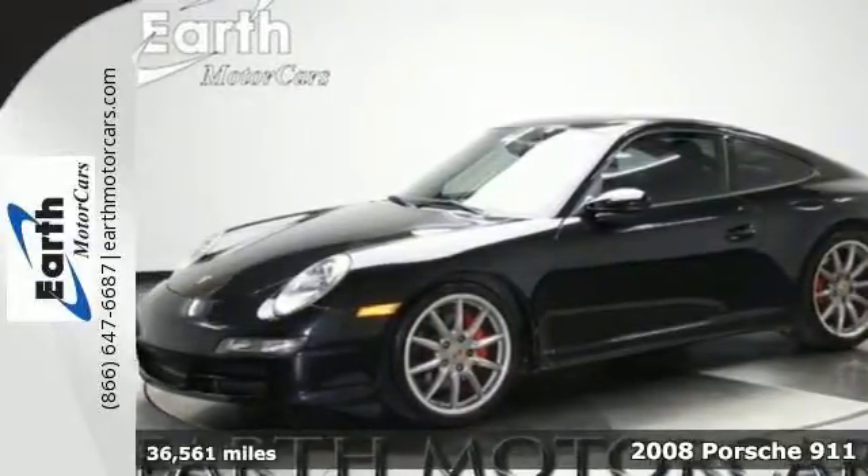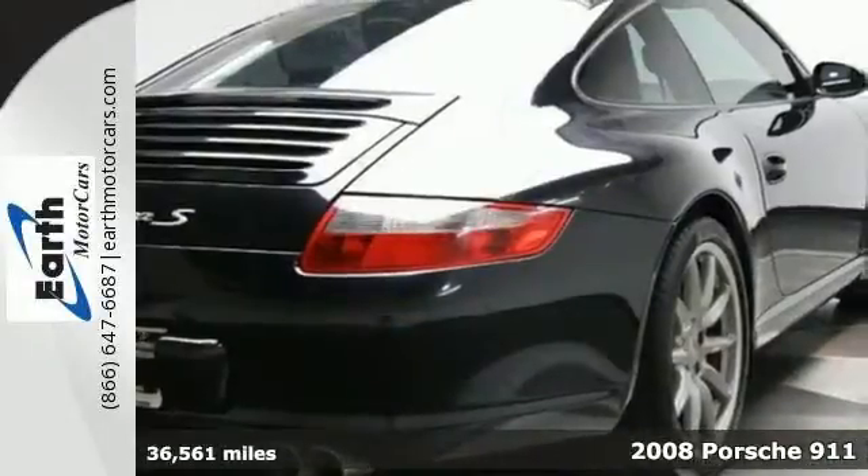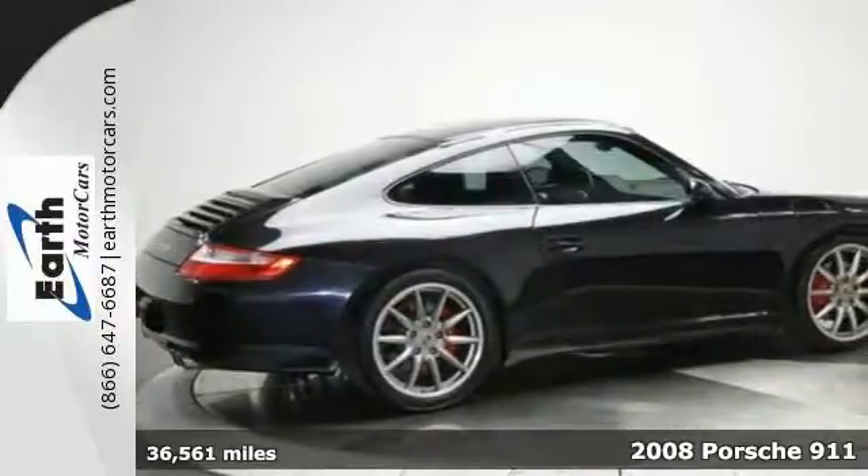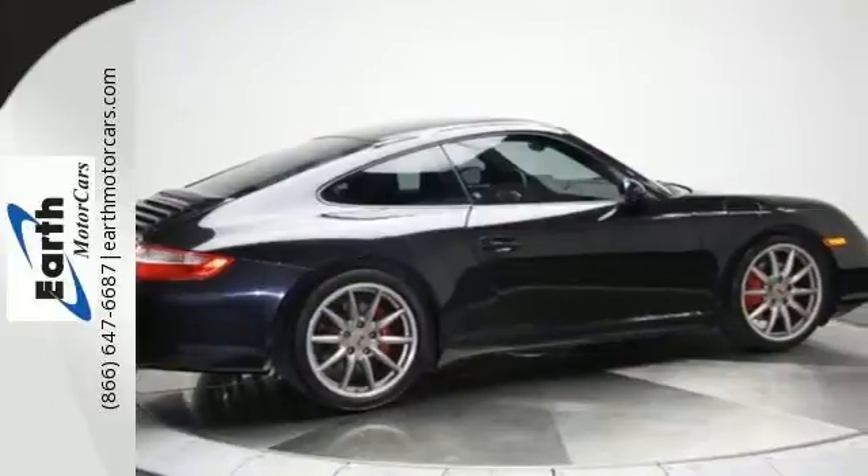Here's a 2008 Porsche 911 Carrera. Inside the finely detailed passenger cabin you'll find leather upholstery, HomeLink, and a 9-speaker sound system with CD and more.